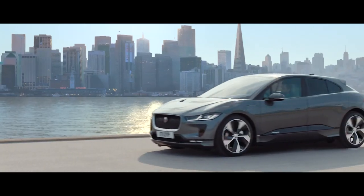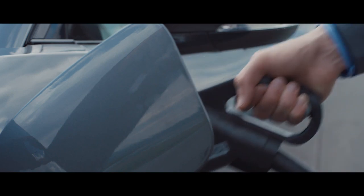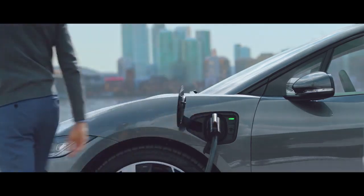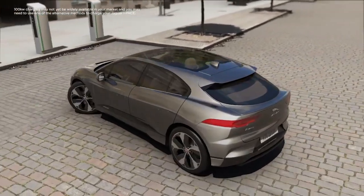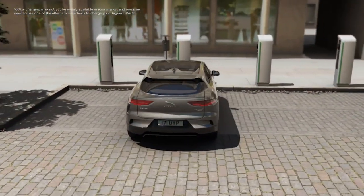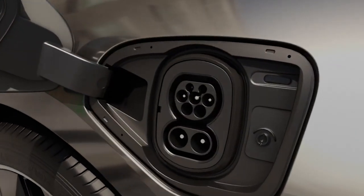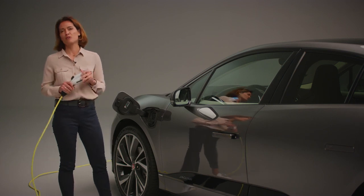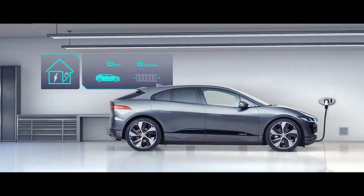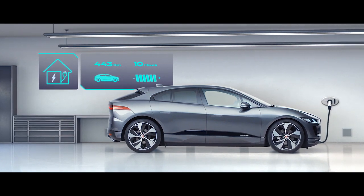As public charging infrastructure improves, the I-PACE is equipped to accept a fast charge of up to 100 kilowatt DC, which can achieve a 0 to 80 per cent battery charge in as little as 40 minutes. Or in just 15 minutes, you could add an additional 100 kilometres or 62 miles of range. Alternatively, if you have access to a 7 kilowatt domestic AC wallbox, you can charge the I-PACE to 80 per cent in around 10 hours, which makes it perfect for charging overnight.